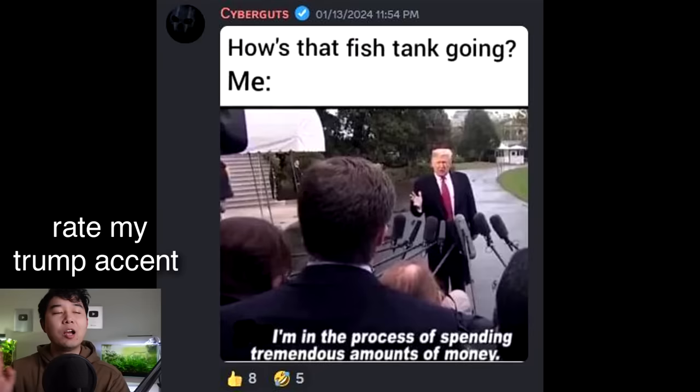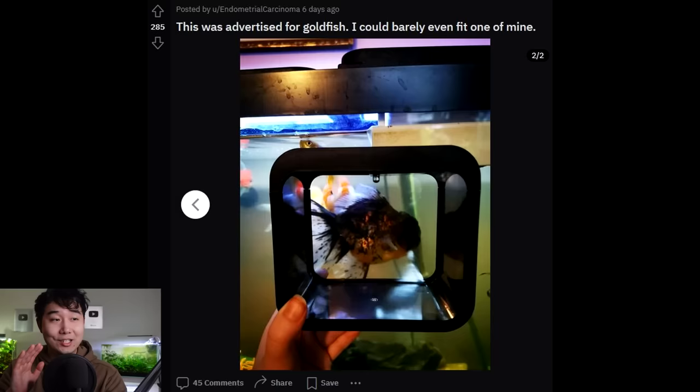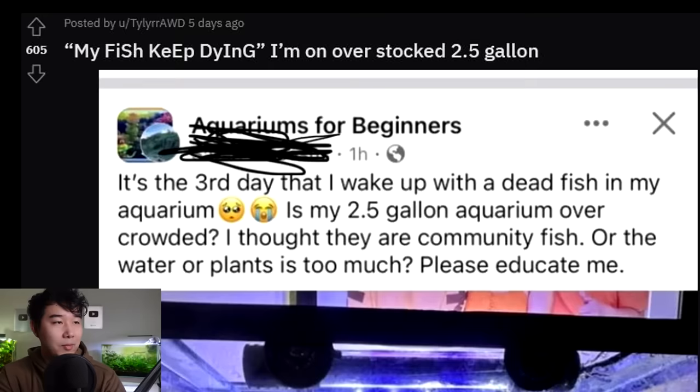How's that fish tank going? I'm in the process of spending tremendous amounts of money — and some plants that are gonna die in about three months. This was advertised for goldfish but I could barely even fit one. There's no way — that tank will not even fit a betta fish. That may be good for snails. I'd hesitate to even say shrimp. Maybe some marimo moss balls — that's what these people should take care of if they're only willing to go that small a size.